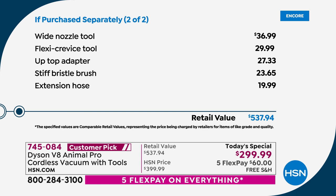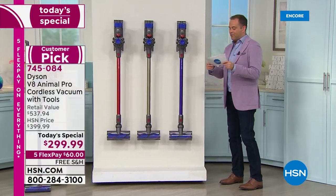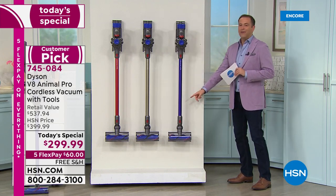The retail value is just shy of $538. Three colors to choose from, two of them exclusive that you can only find here. One of the exclusives is the purple — how nice is that.